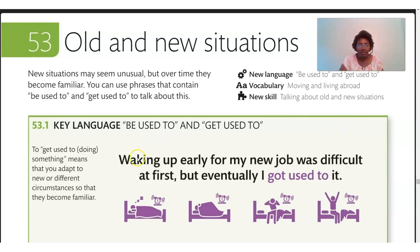Let's look at the key language and our first example sentence. 'Waking up early for my new job was difficult at first, but eventually I got used to it.' What is the significance of this phrase? To get used to, or to get used to doing something, means that you adapt to new or different circumstances so that they become familiar. Over time, when we do something long enough, we adapt — it becomes familiar. That's when we use 'get used to.'